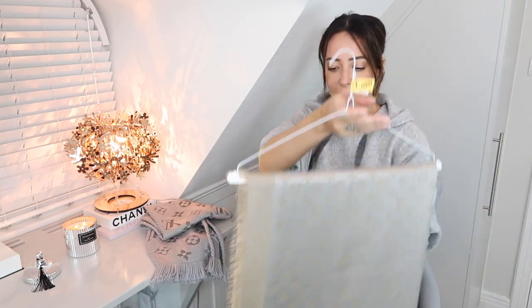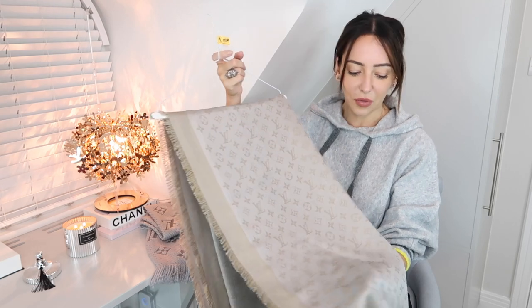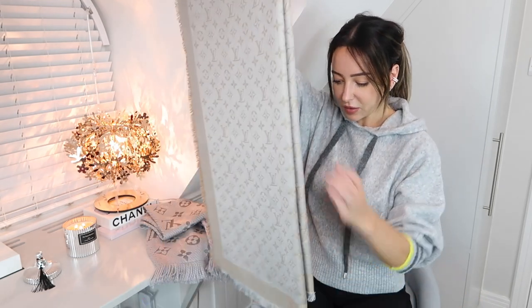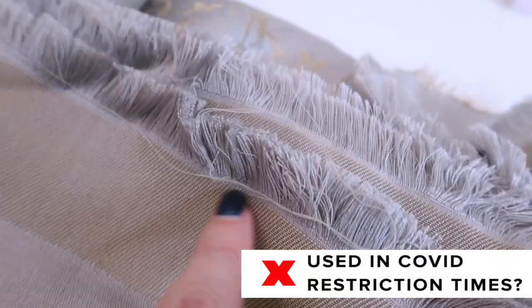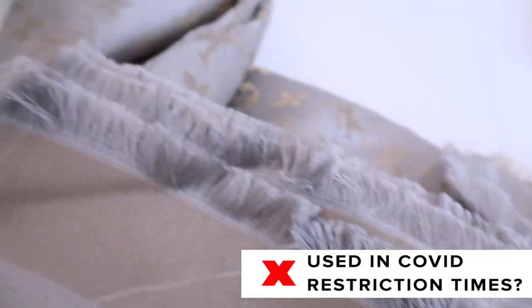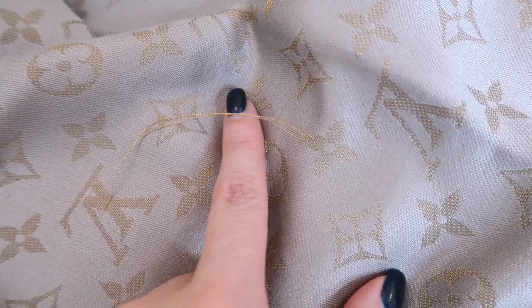I was given this scarf back in 2014 for Christmas. It's beautiful — this is the monogram, I think it's the wool one, and you can get it in different colors. But it is the most fragile scarf I've ever known. I had it dry cleaned and I don't use it now because look — it hasn't even been worn and there are threads hanging out of it. There's a big gold thread hanging out here, and it's even starting to bobble. I don't think I've worn this more than five times.